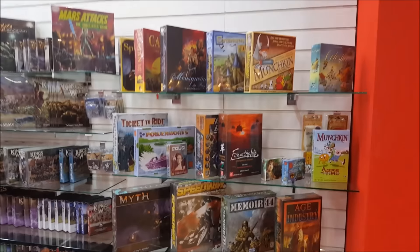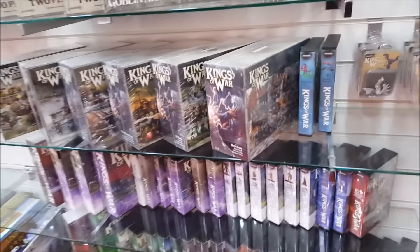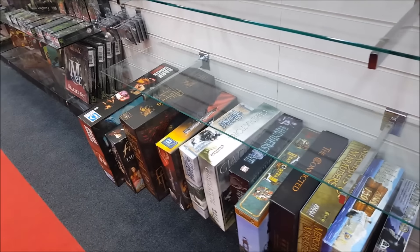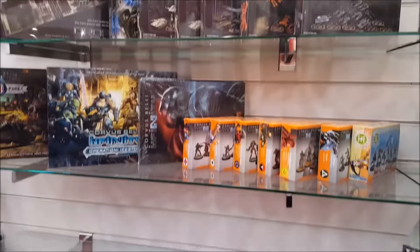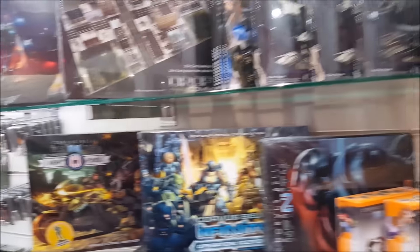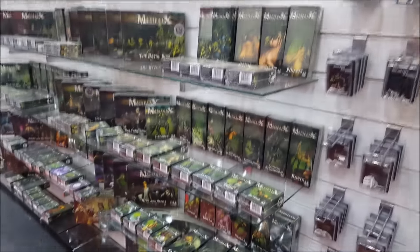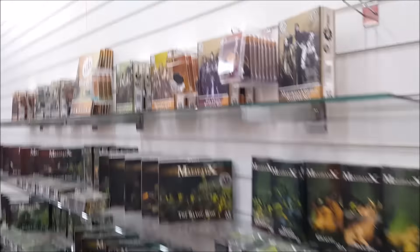We're carrying on with board games here, going into Mantic — Dungeon Saga has been really, really popular, Kings of War as well. Going through into some pre-loved board games which have been opened and either played once or twice or just shown to people. We've got Infinity, we've got Dropzone Commander — only a small selection of both but access to the full range. The entire range of Malifaux, and then Guild Ball across the top.